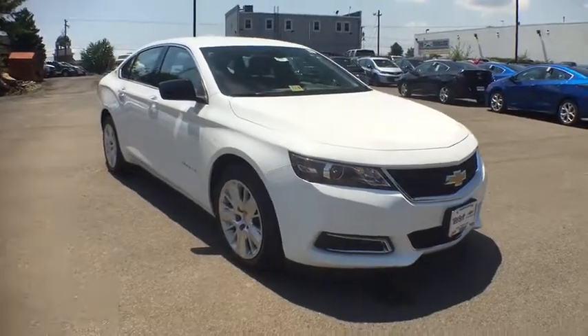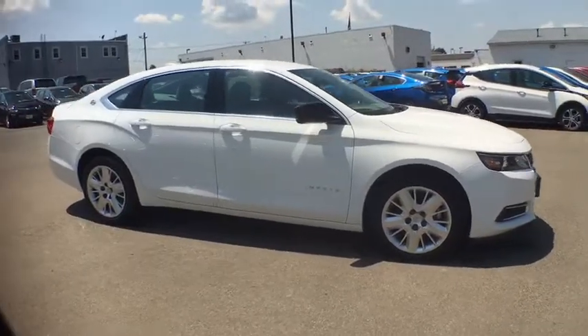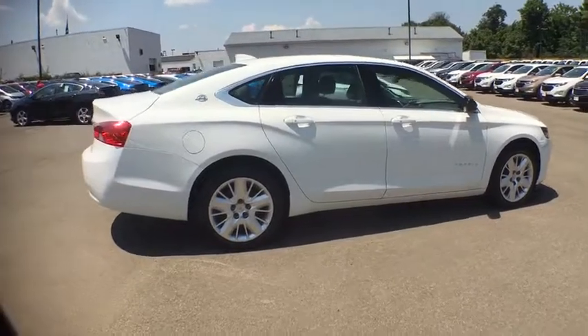2018 Chevrolet Impala. This vehicle is powered by a front-wheel drive, four cylinder, 2.5 liter engine, and comes with a six-speed automatic transmission.